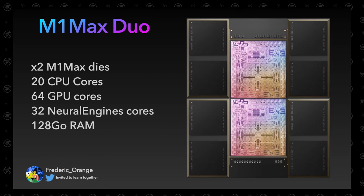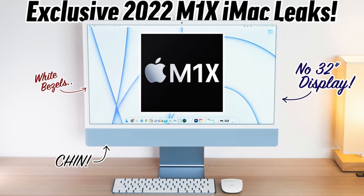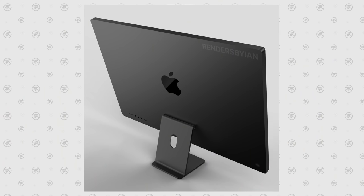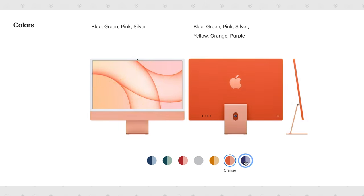The only odd thing is the 'iMac Pro' designation, but it actually makes sense if the new iMac is coming with up to an M1 Max Duo chip, which would give it insane performance. If it becomes the iMac Pro, my initial idea of white bezels matching the 24-inch goes out the window — it'll have black bezels for sure, as well as coming in space gray, which is conveniently missing as an option on the current 24-inch iMac.